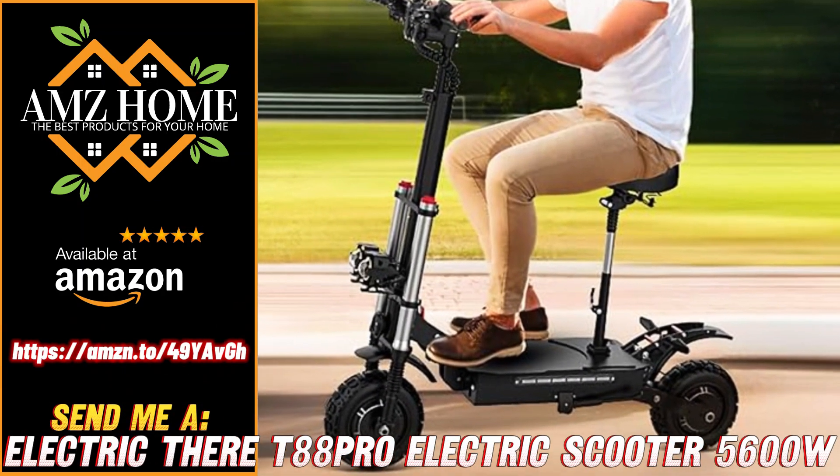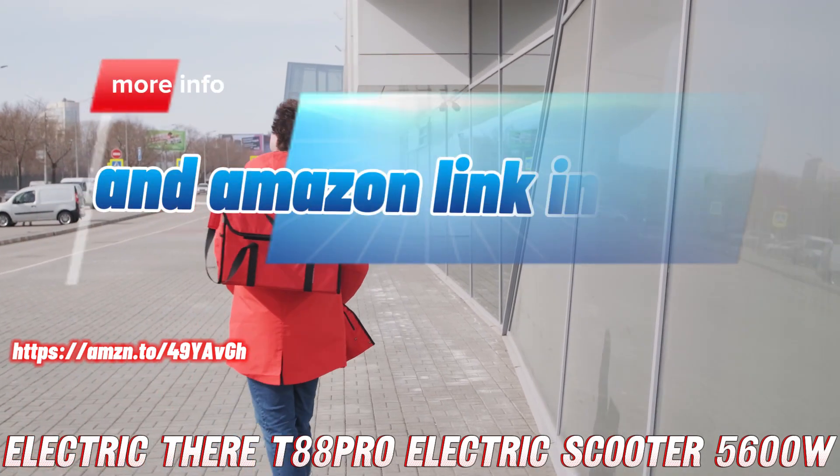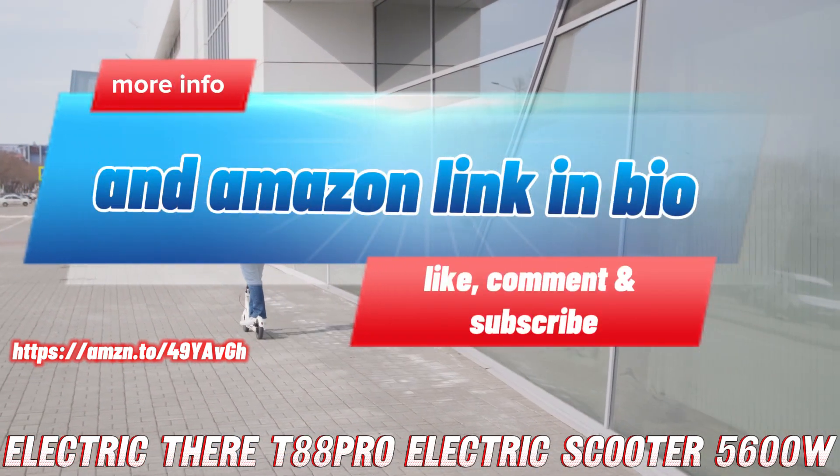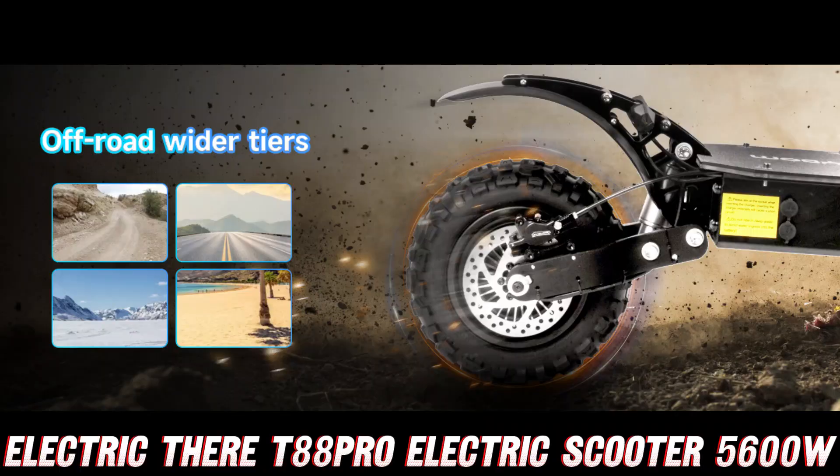Buckle up, thrill seekers! Today, we're going to dive into the exhilarating world of the electric T88 Pro electric scooter, a beast of a machine that will make your heart race and your adrenaline soar. Are you ready for an unforgettable ride? Let's get started!